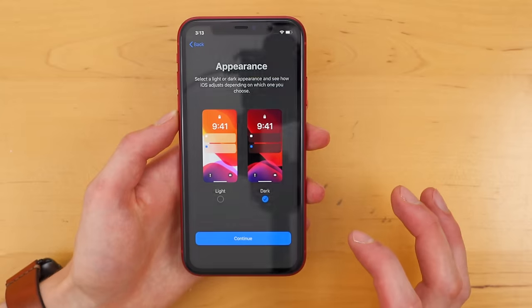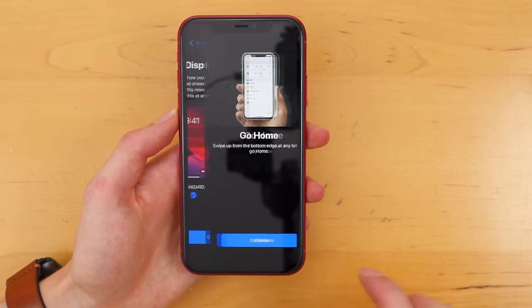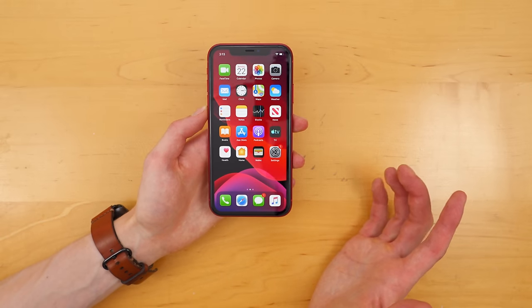You can also now choose dark mode with iOS 13, which is pretty cool — again, easier on the eyes. I like the standard configuration though. Let's go home, look at these gestures. Welcome to iPhone — here we are.